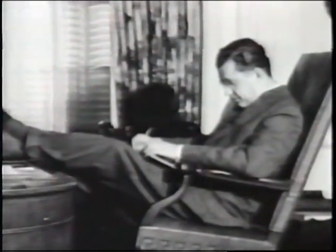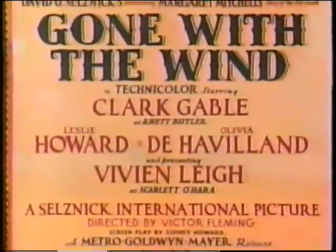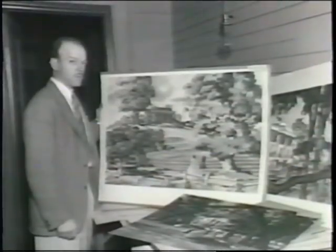Until producer David O. Selznick set out to film the grandest epic ever, Gone with the Wind. With the start of production looming, Selznick had no room on his studio backlot to build Scarlett O'Hara's plantation Tara or the film's other large sets.